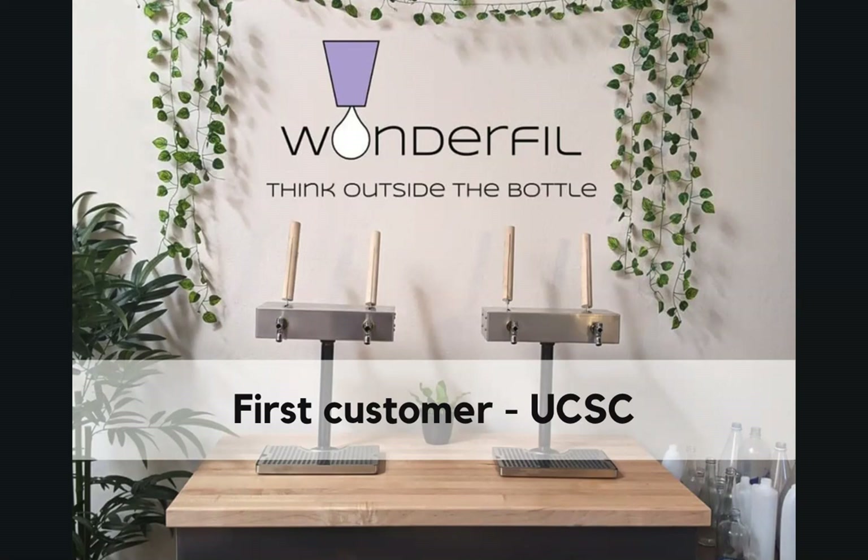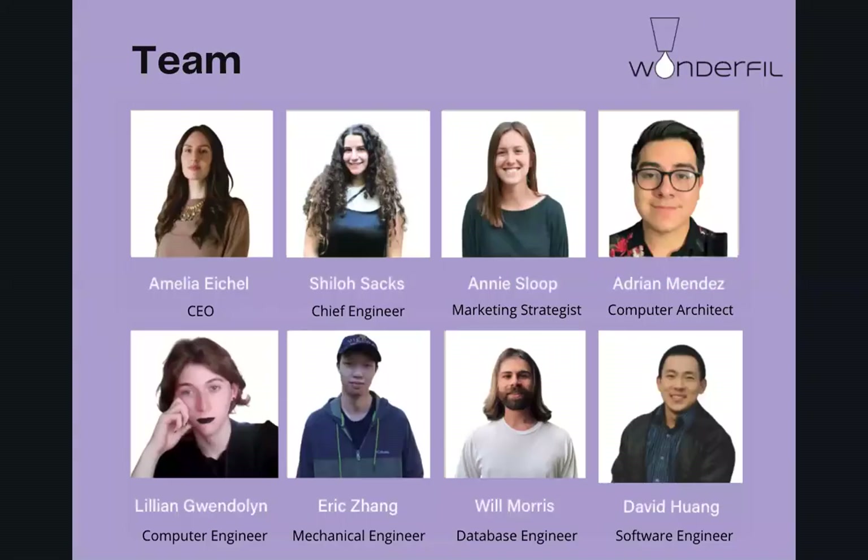Ours is the right product at the right time, and we have the right team to bring it to market. The founders of our company are Chief Engineer Shiloh Sachs and myself, the CEO. We also have a marketing campaign strategist based in Portland, and a database engineer, a point-of-sale programmer, computer engineer, mechanical engineer, and a computer architect all working with us in Santa Cruz.